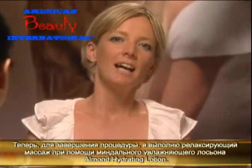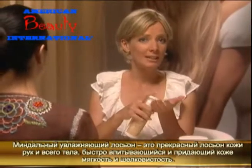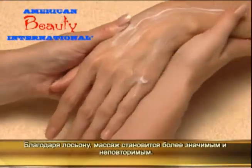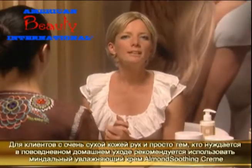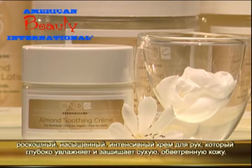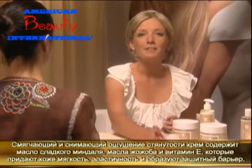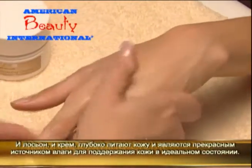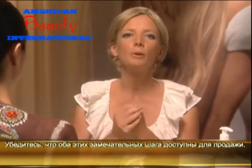Now for the pièce de résistance — I'll soothe my client's senses with a thorough massage using Almond Hydrating Lotion. Almond Hydrating Lotion is a silky smooth hand and body lotion that quickly absorbs and conditions. It's ideal for a hand and arm massage and as a daily moisturizer, so I encourage my clients to take this home for their service aftercare. During dry season and particularly for clients with dry skin, I recommend Almond Soothing Cream to provide a rich intensive treatment that deeply moisturizes and protects dry, parched skin. Almond Soothing Cream, which is a bit heavier, has the added benefits of shea butter to form a protective barrier for the skin that shields from the elements. Both the lotion and the cream contain jojoba seed oil, which is deeply penetrating and an excellent source of moisture to condition the skin. Be sure to stock plenty of both on your retail shelves.